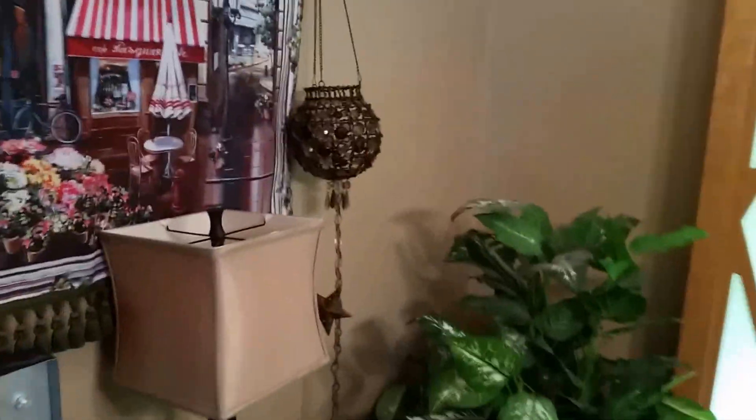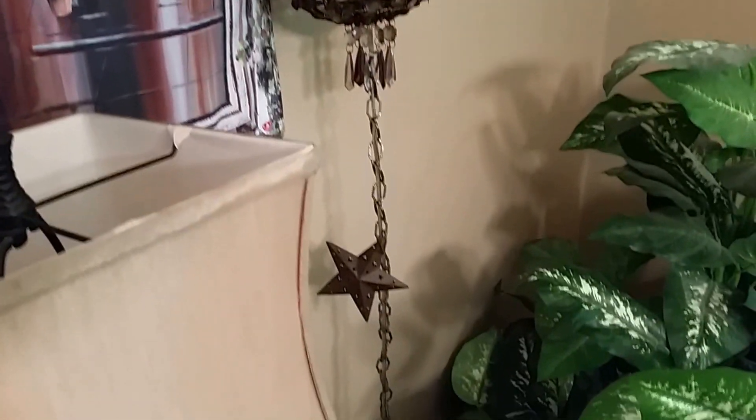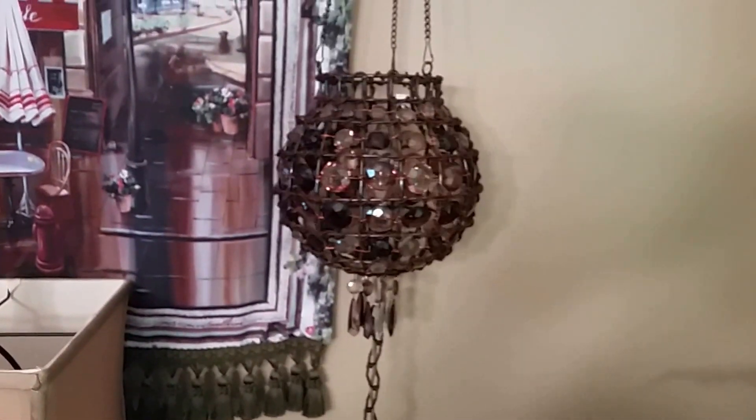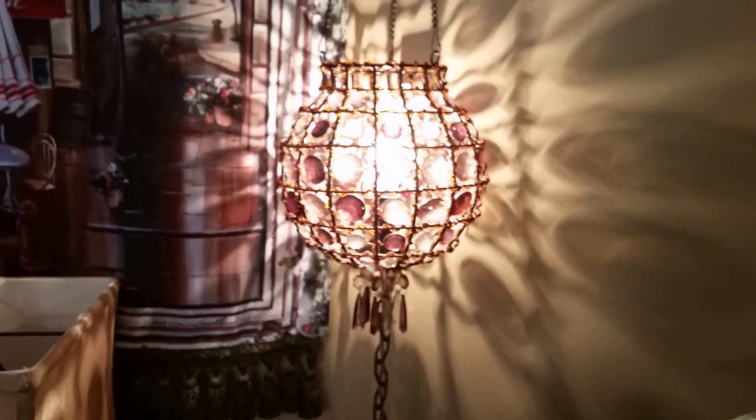I also got this really cool hanging light. It's got a chain on the bottom and then a metal star. Isn't that beautiful? Look at the design it leaves on the wall. I believe that was $4.